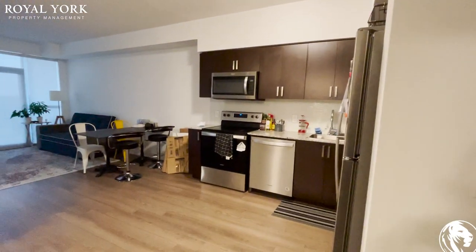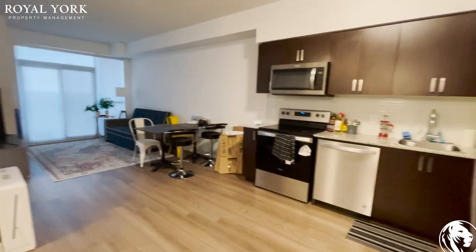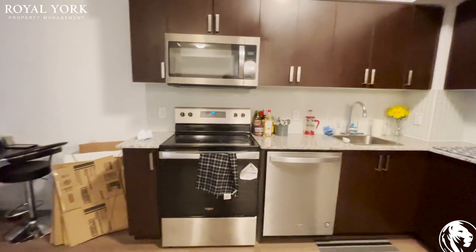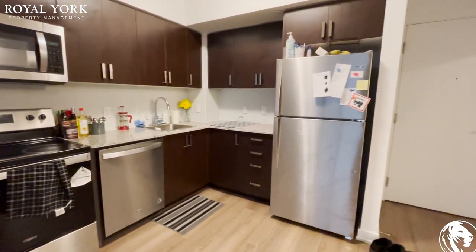As I walk in, on my right we have the kitchen and the living area. As you can see we have stainless steel appliances: stove, microwave, dishwasher, and a fridge.